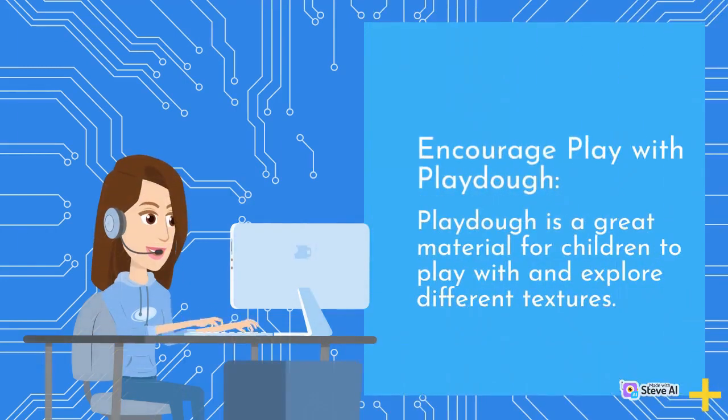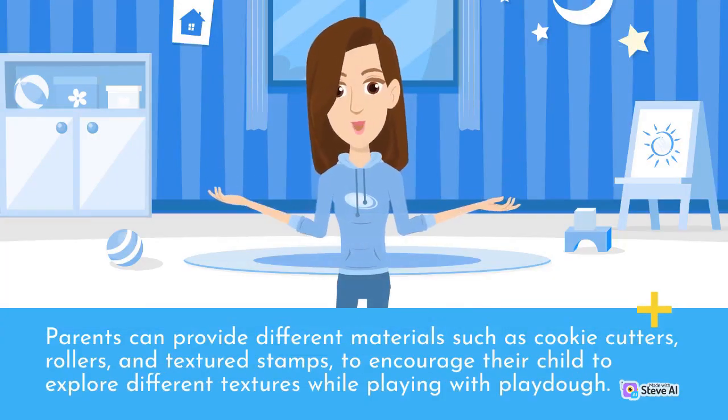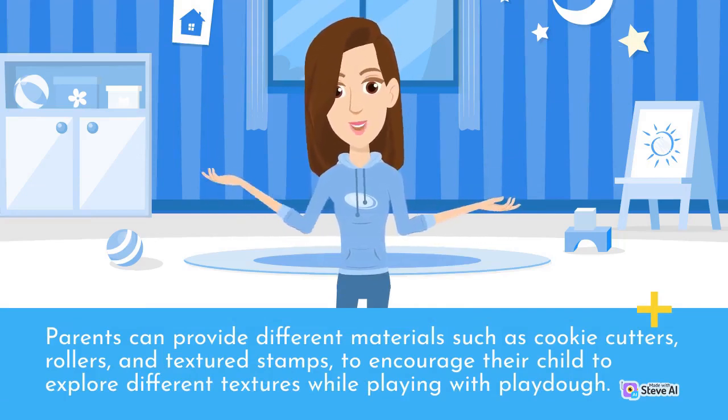Encourage play with Play-Doh. Play-Doh is a great material for children to play with and explore different textures. Parents can provide different materials such as cookie cutters, rollers, and textured stamps, to encourage their child to explore different textures while playing with Play-Doh.